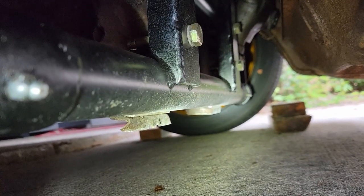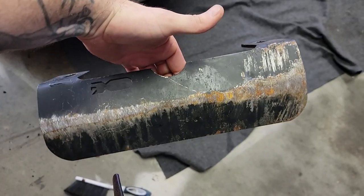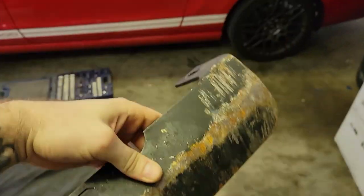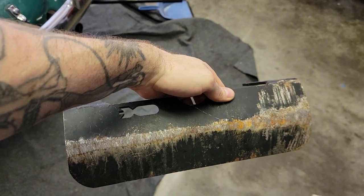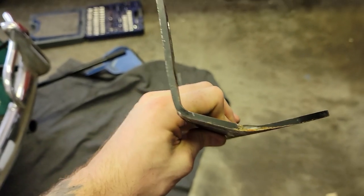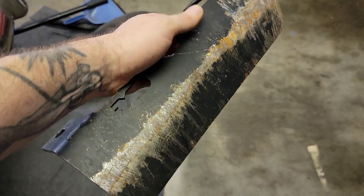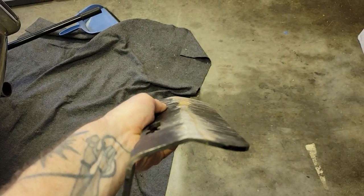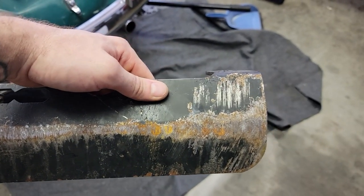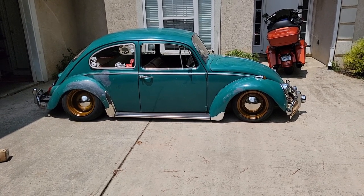When you're this low, those little tabs down there are the first thing to hit the ground. I had a skid plate for it — it sat on the beam like that, but it limited how low I could go. The car could get about half an inch to an inch lower without it, so I opted to take it out. Now that I have airbags it's not as important because I can just raise the car up over bumps.